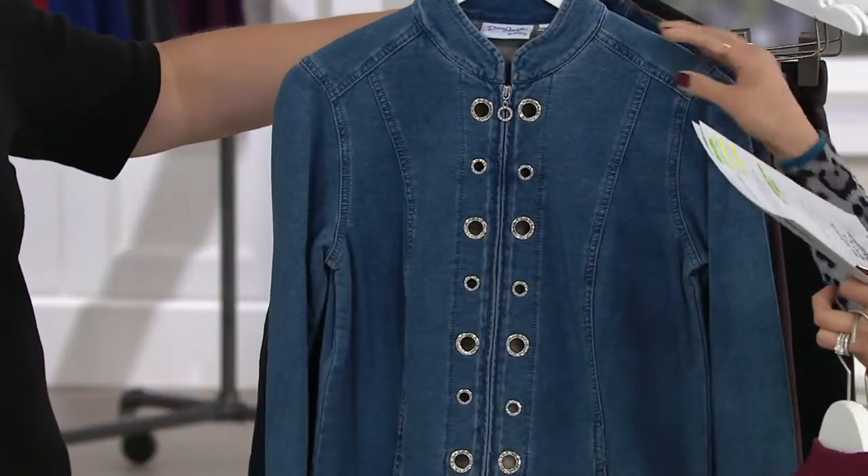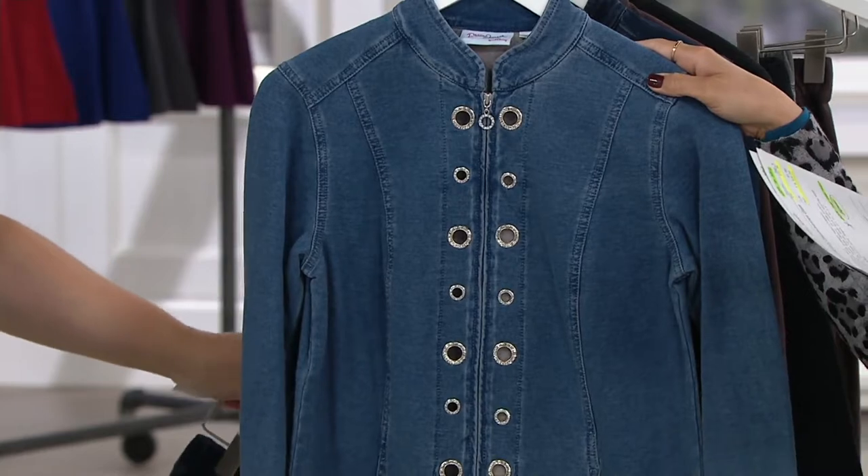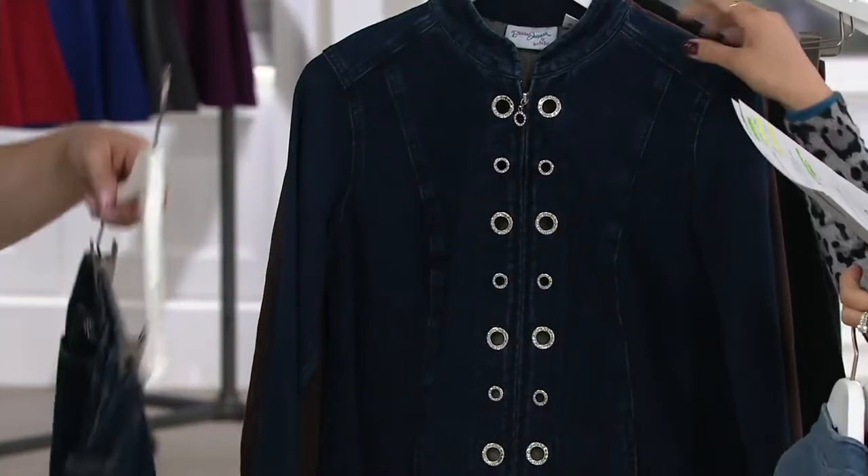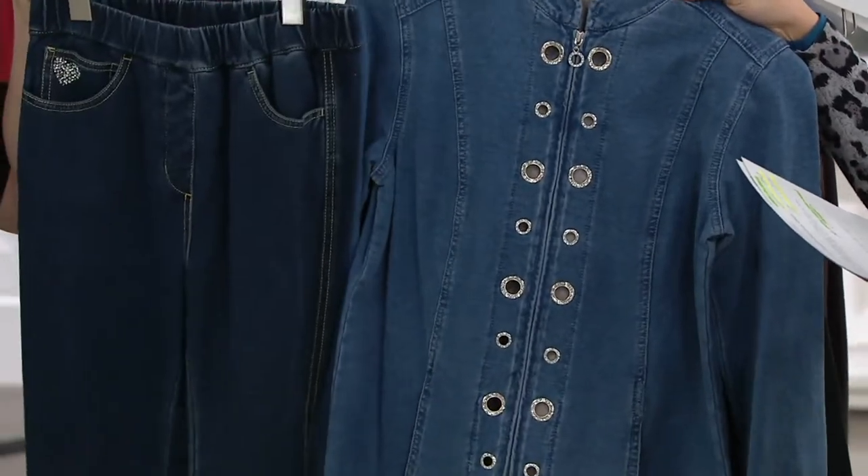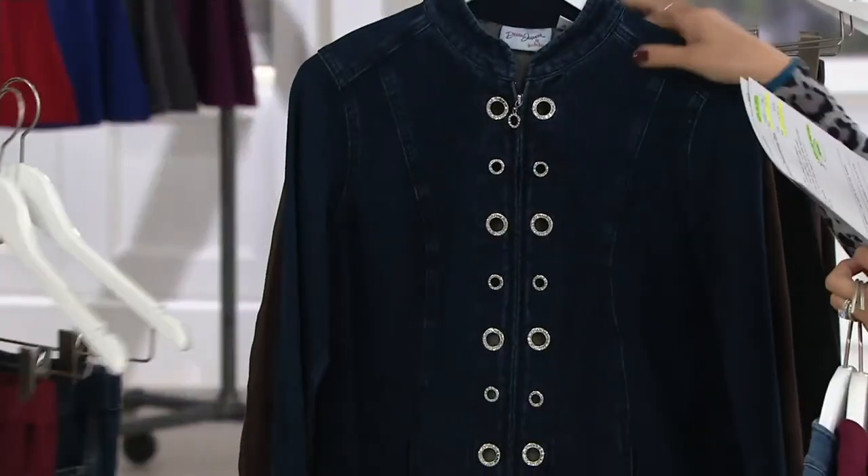And then we have the bleach denim. The dark indigo matches back to the Dream Jeans legging, but I like doing a contrast with my denim. You can absolutely do that too.